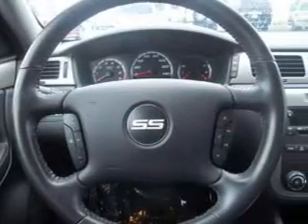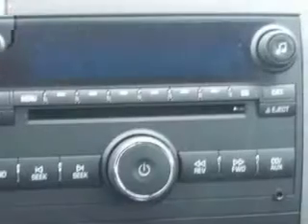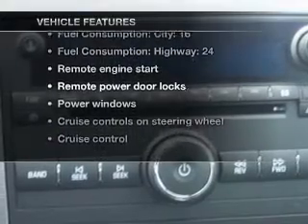Heated seats are a desirable comfort feature. He's always hot and she's always cold — solve this problem while driving with dual temperature controls. Plus, enjoy these notable features that are included in this vehicle.